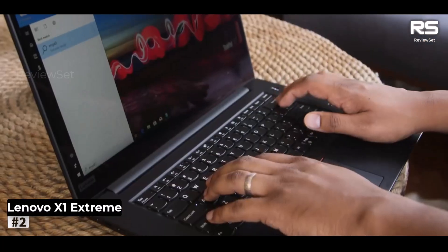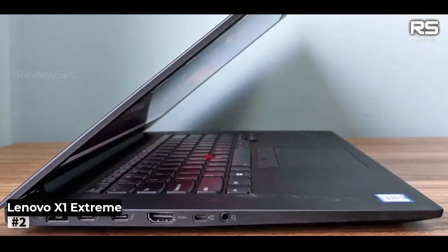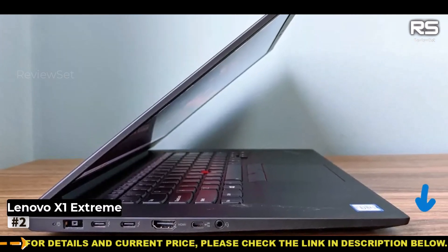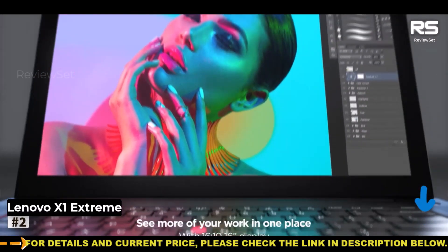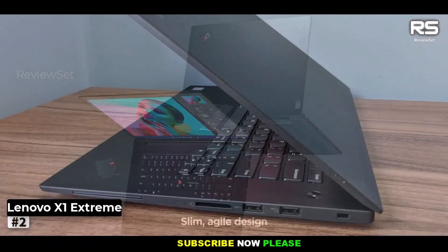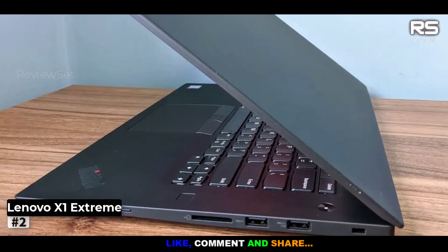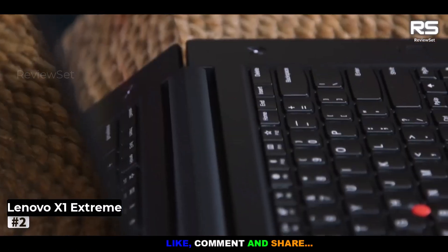Furthermore, there's no shortage of storage space for those who opt for the fully loaded configuration. Though be forewarned, this laptop isn't the featherweight you'll casually toss in your bag. Consider investing in a robust backpack with padded straps to ensure its safe transport. While the inner workings house a treasure trove of high-performance technology, the external design remains essentially unchanged from previous ThinkPad models.